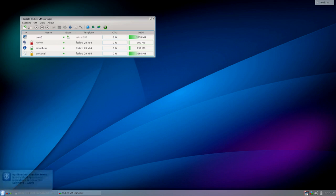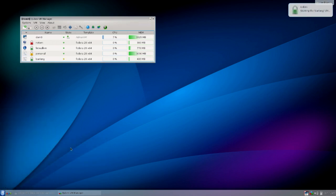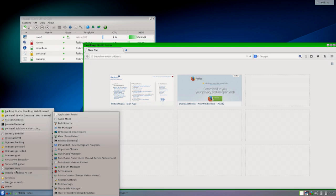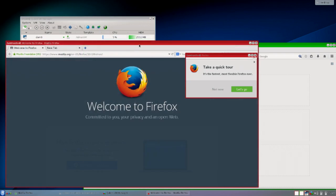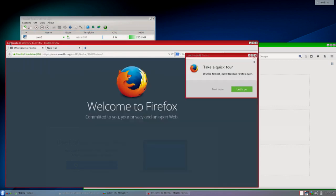Here's how Cubes makes this manageable — it's all based on a template system. Here are VMs that came pre-installed: banking, personal, untrusted, work. If I run Firefox from the banking VM, it starts up a VM from a template, which takes a little longer since it's creating a virtual environment from a Fedora 20 template. Now I'll launch Firefox from the untrusted VM — for doing things like researching malware. Notice the banking VM has a green border and the untrusted VM has a red border — matching the padlock colors in the VM manager. You can tell just by the title bar which VM you're in.